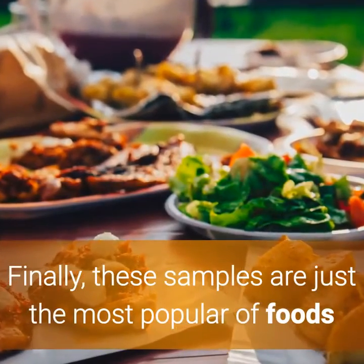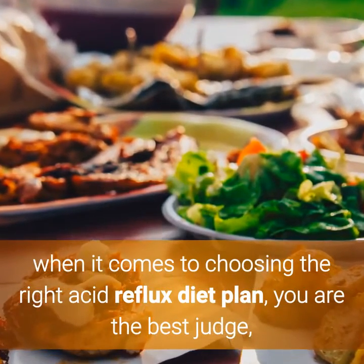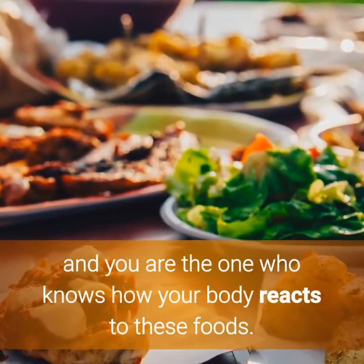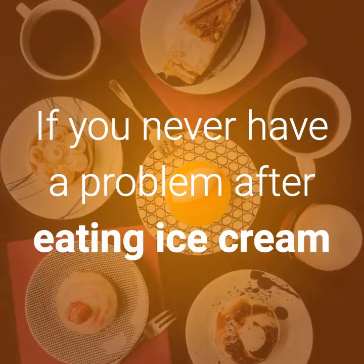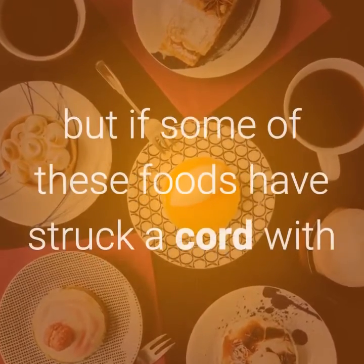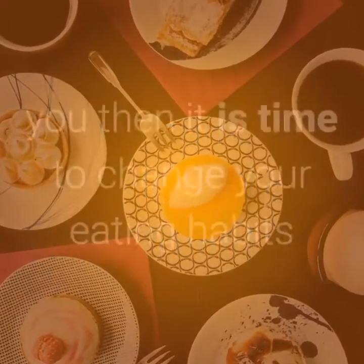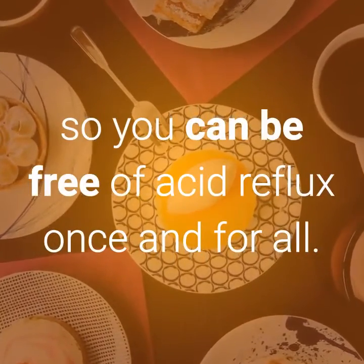Finally, these samples are just the most popular of foods when it comes to choosing the right acid reflux diet plan. You are the best judge, and you are the one who knows how your body reacts to these foods. If you never have a problem after eating ice cream or creamy desserts then by all means enjoy yourself, but if some of these foods have struck a chord with you then it is time to change your eating habits so you can be free of acid reflux once and for all.